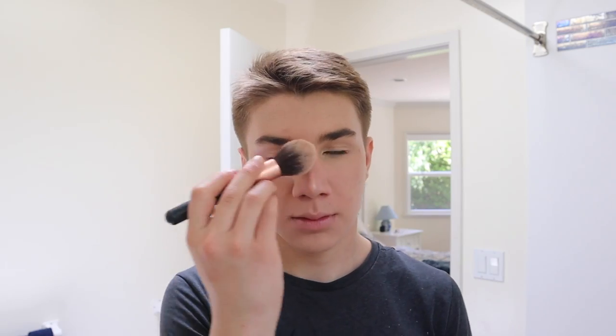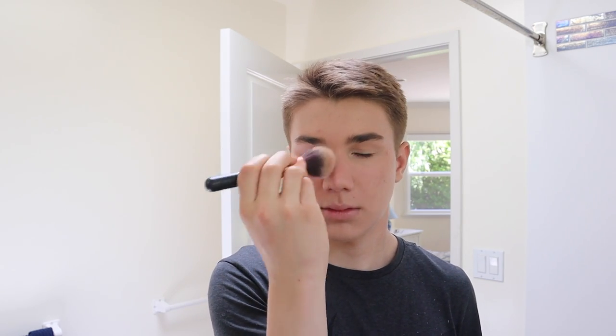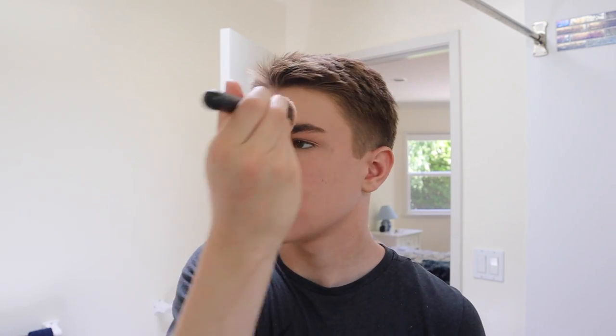Next, I'll take a big fluffy brush, and I just like to use this to blend everything in and make sure there are no harsh lines. Then I use the same brush to highlight my cheekbones, my forehead, and my chin with Shade Face from the James Charles palette.